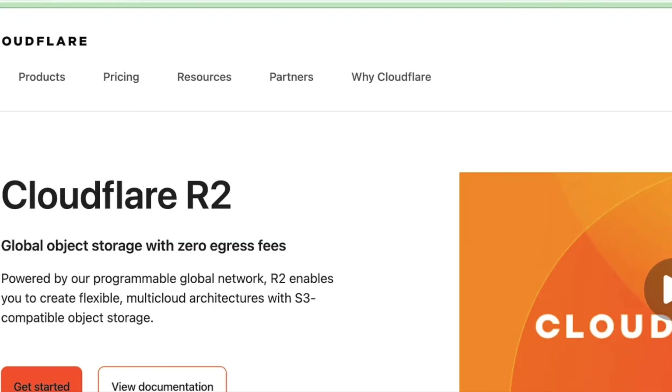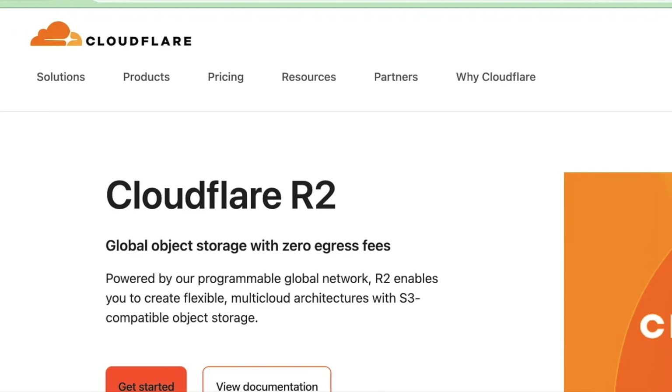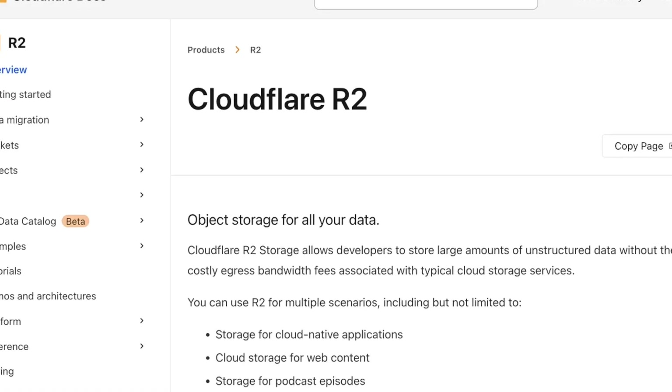Good afternoon everyone. Today I want to talk about something I'm excited about — Cloudflare's R2 storage and new data catalog with Apache Iceberg support. Cloudflare has an R2 storage option that is basically a competitor to AWS S3 with zero egress fees, and what Cloudflare has done is sort of an answer to everyone else's lakehouse offerings.